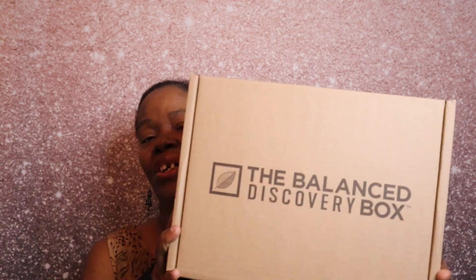Hey everyone, welcome back to my channel and welcome to another video. Welcome if you're new — my name is Mary — and welcome back if you're an oldie but goodie.